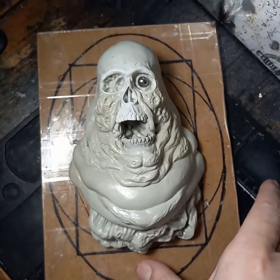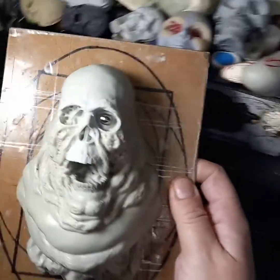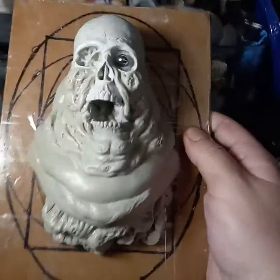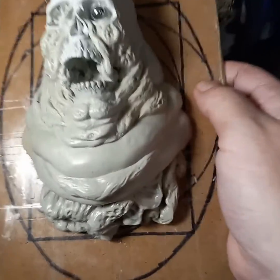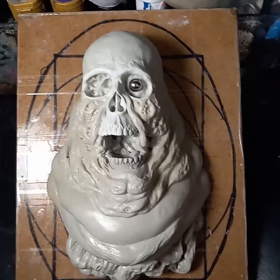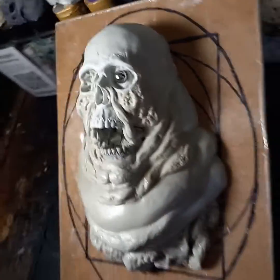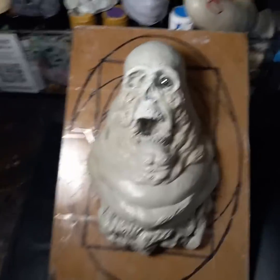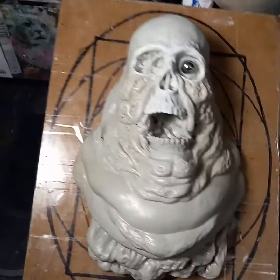Here is sculpt number 28 of my 31 Heads of Halloween sculpting challenge, and he's a big one — a big old fatty. He's going to be almost three pounds of magic sculpt. Far from done; anywhere you see smooth fat rolls will be textured like the rest. This guy is my Behemoth, Lord of the Undead — he will be the fattest of fat zombies. He's got some guts hanging out of the bottom of his neck.